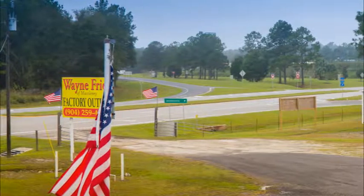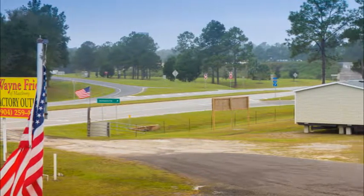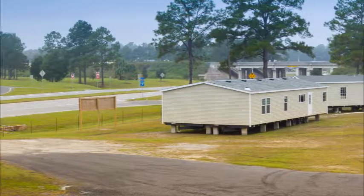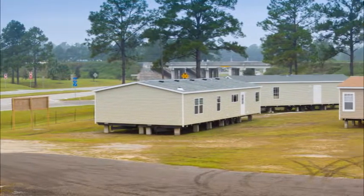Welcome to Wayne Fryer-McClinney Factory Outlet website. I'm Jared Martin, General Manager. We're located right across from Walmart in McClinney at the intersection of I-10 and exit 336, and I have over three and a half acres of homes for sale here.